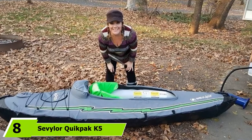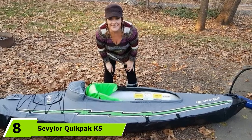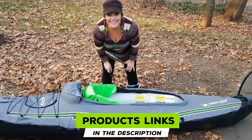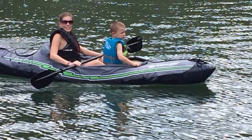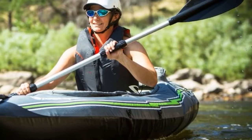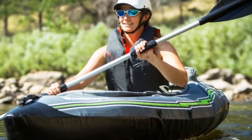The number 8 position is held by the Sevler Quickpack K5 One Person Kayak. Lightweight options continue with this inflatable touring kayak from Sevler. Known for making high-quality inflatable yaks, the K5 is no exception. It folds down into a backpack, making it perfect for those who are short on storage space or those who plan on paddling in remote locations. Although fast it is not, stable it is.